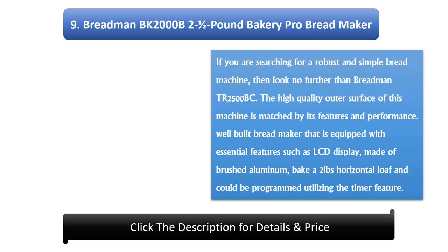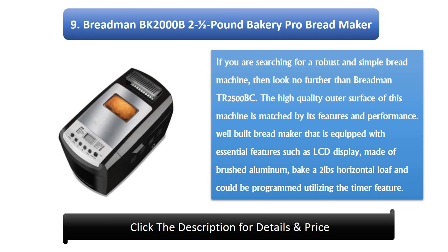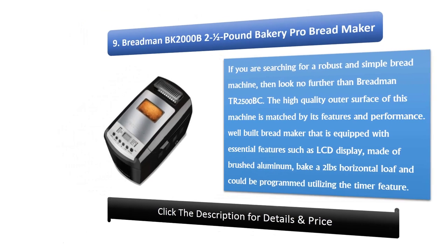9. Breadman BK 2000B 2.5lb Bakery Pro Bread Maker. If you are searching for a robust and simple bread machine, then look no further than the Breadman TR 2500 BC. The high-quality outer surface of this machine is matched by its features and performance. It is a well-built bread maker equipped with essential features such as an LCD display, made of brushed aluminum, bakes a 2lb horizontal loaf, and can be programmed using the timer feature.